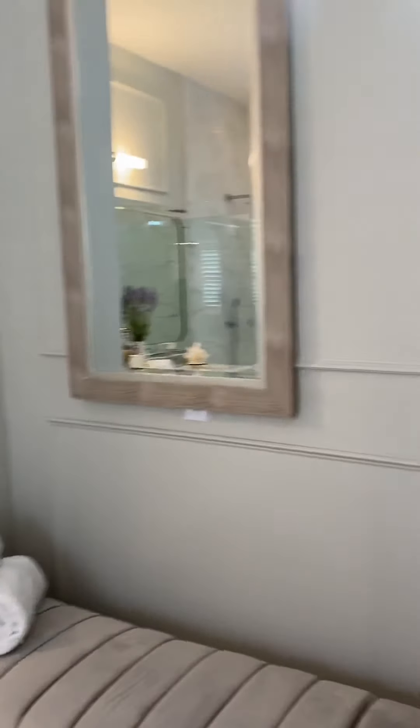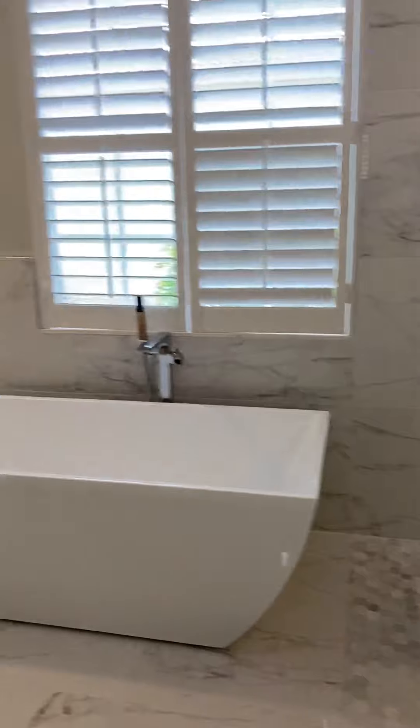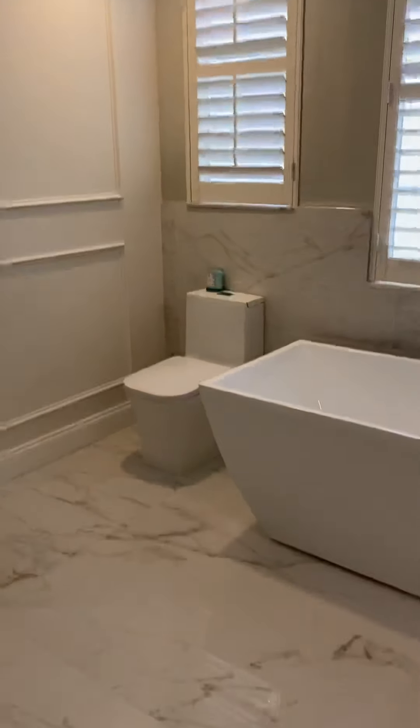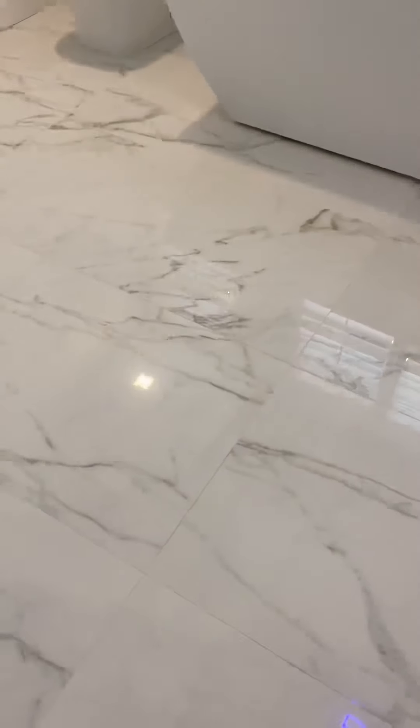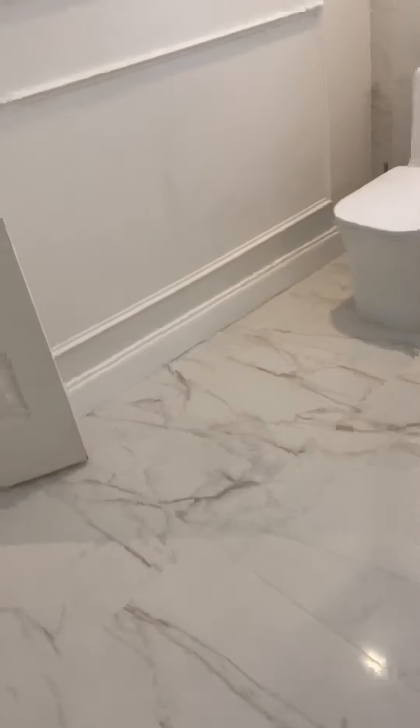There's a little seating area, the shower, the tub and toilet. The tile in here is actually different — this is a very big tile, different from all the other tiles in the house.